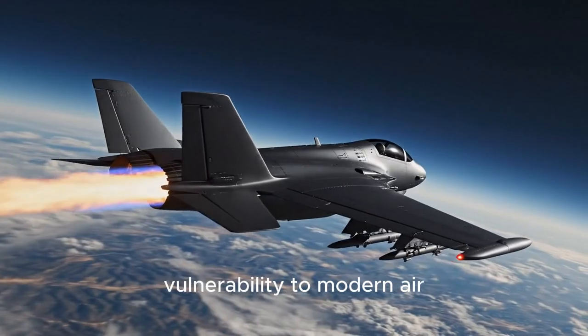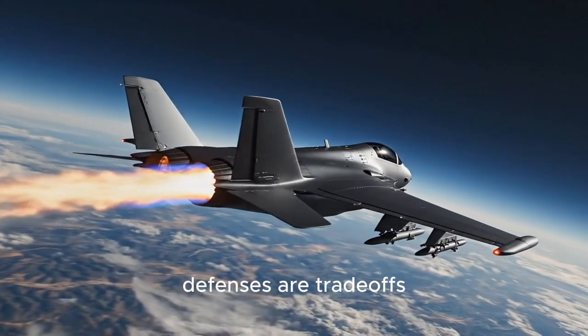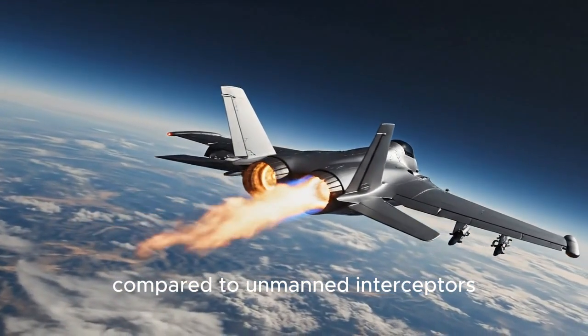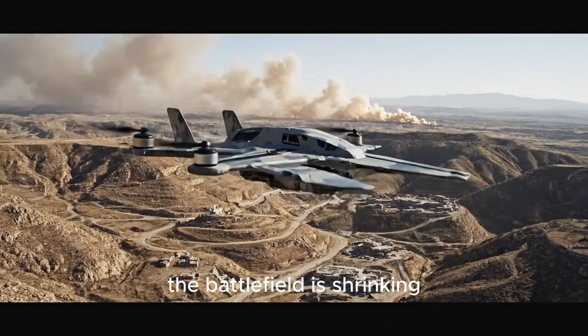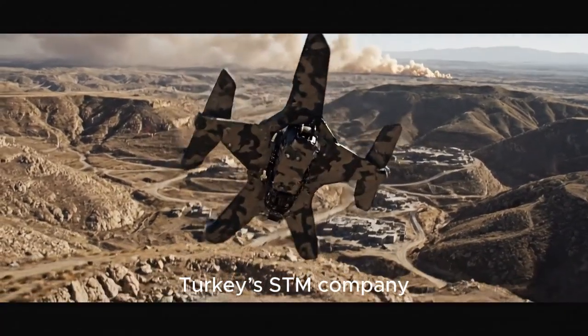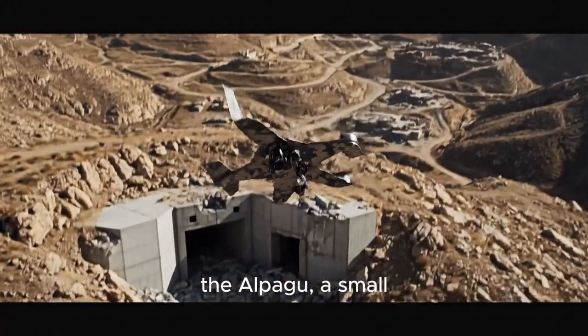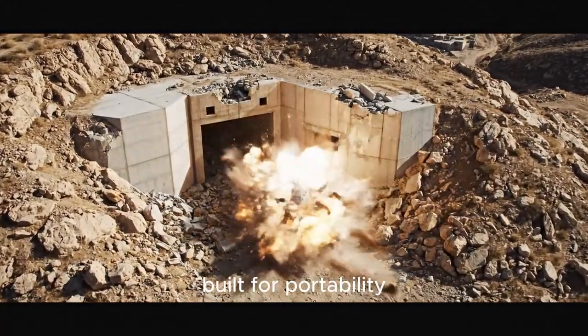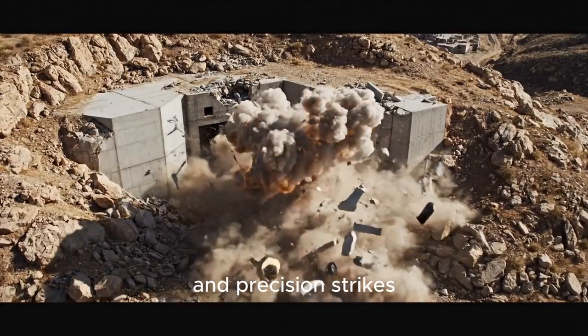However, its flight costs and vulnerability to modern air defenses are trade-offs compared to unmanned interceptors. Meanwhile, the battlefield is shrinking. Turkey's STM company has fielded the Alpagu, a small switchblade-style loitering munition built for portability and precision strikes.